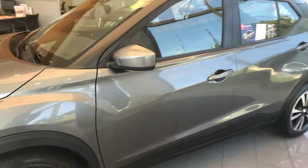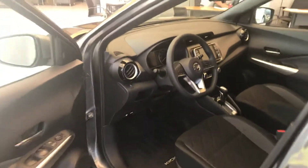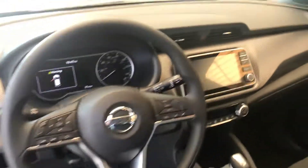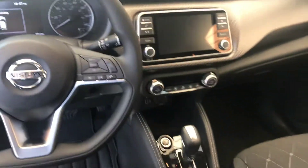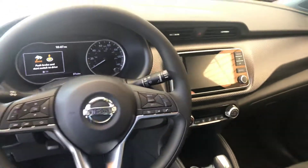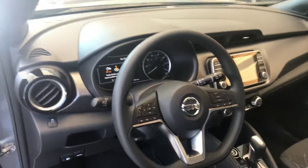It's gonna have the alloy rims, breakaway mirrors, keyless entry, Bluetooth hands-free connectivity, push-button start, backup camera, dual climate control, and it's also gonna have your blind spot detection.